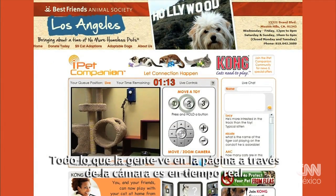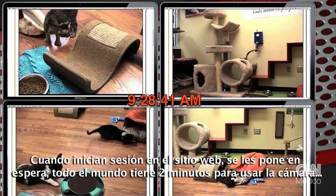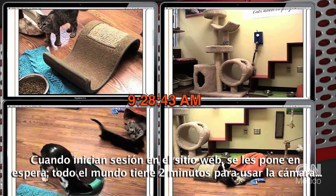Everything that people are seeing on the website through the camera is in real time. When they log on to the website, they get put in a queue. Everyone gets two minutes to use the camera.